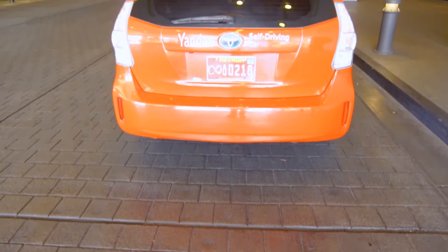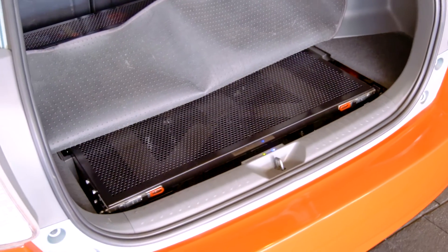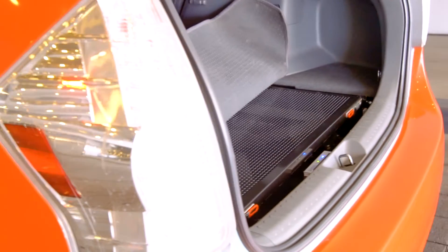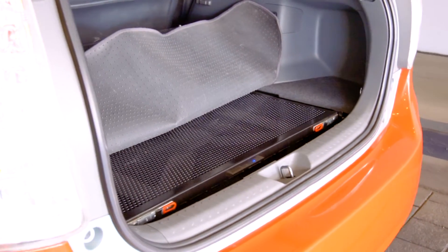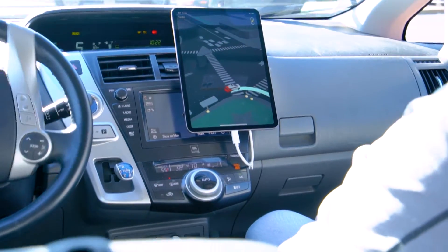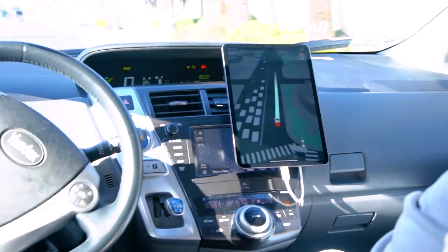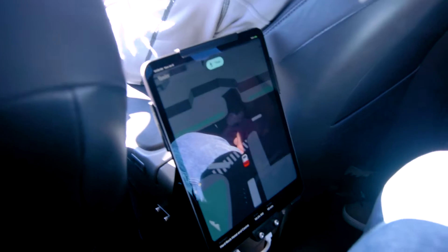All this information is then processed by a computer stored in the back, in the place where you'd usually find a spare tire. The computer is custom built and uses software created by the Yandex team. Inside the car there were two tablet screens — the first was next to the engineer in the front so he could keep tabs on the surrounding environment, and the second was attached to the rear center console so passengers could see what was going on.